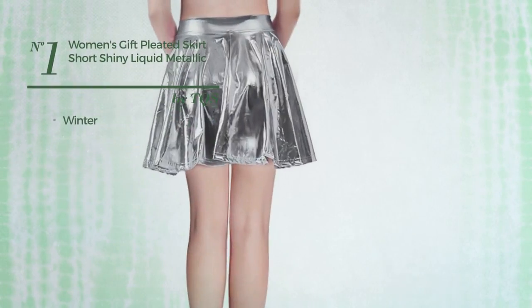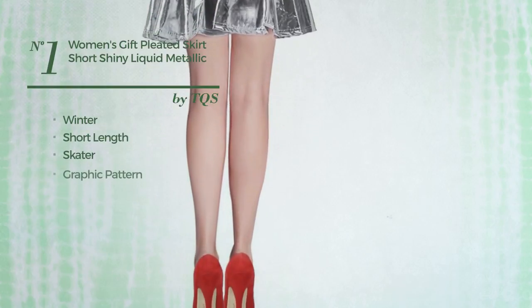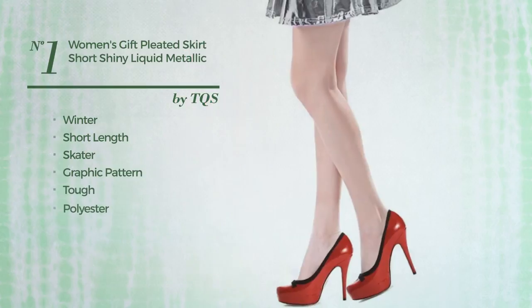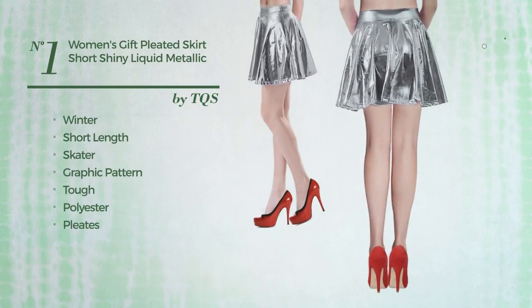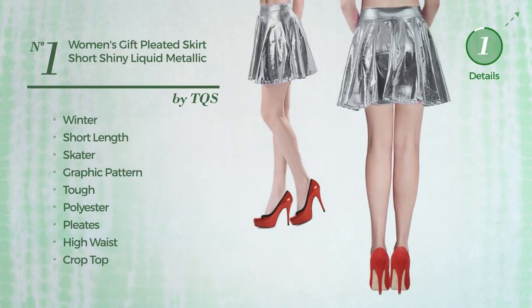Number 1. A Winter Short Length Skater Skirt. A versatile look with graphic pattern, made of tougher polyester, styled with pleats. This skirt includes high waist and crop top. Available in 6 more colours.